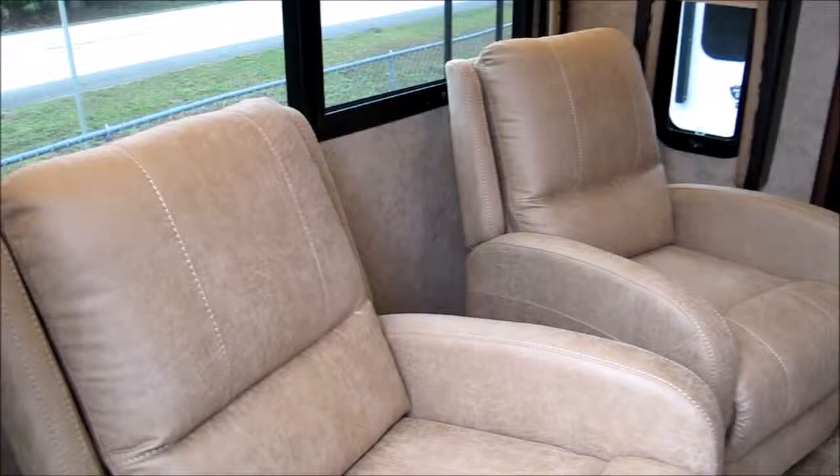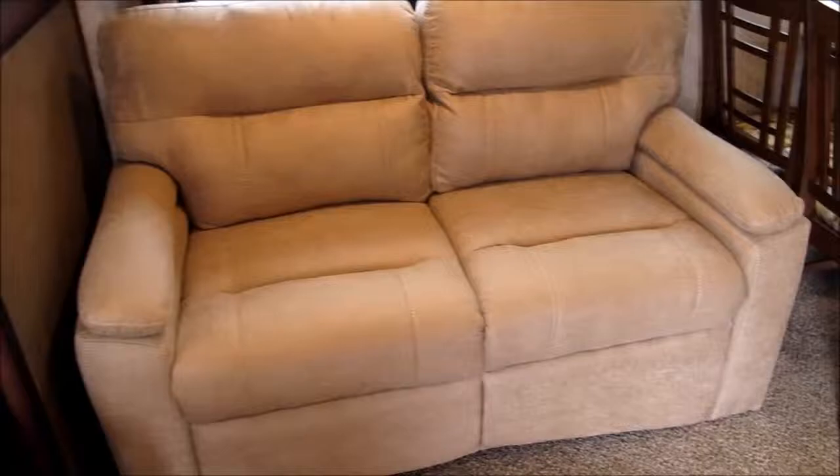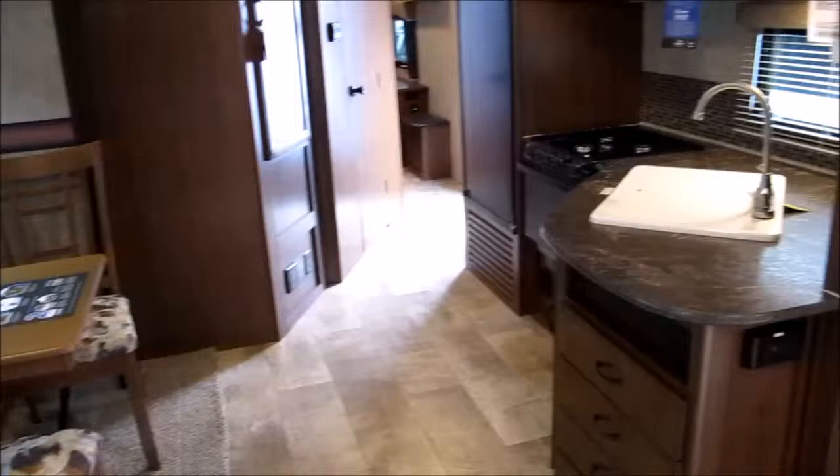Upon entering, you're going to notice two recliners in the rear, a big bay window, and lots of windows in here — light, bright, and airy. You've got a real sofa sleeper, not just a jackknife, and a freestanding dinette with four chairs.